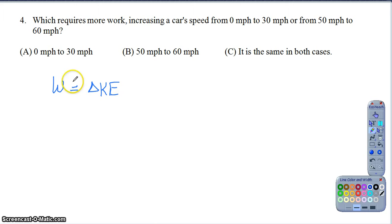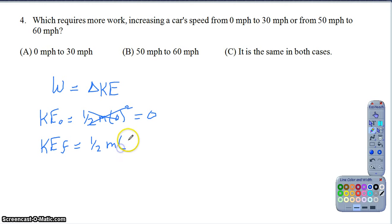Let's consider the change in kinetic energy for each situation. For the first one, the initial kinetic energy would be one-half the mass times zero squared, which is zero. The final kinetic energy would be one-half mass times thirty squared. Thirty squared is nine hundred, so keeping the one-half and m, you get 450m. So this scenario experiences a change in kinetic energy of 450m.